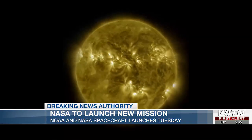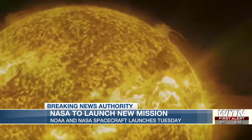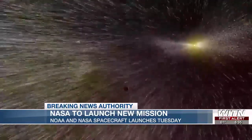IMAP and these other missions will orbit a million miles from Earth in a prime location to monitor and track solar storms, providing near real-time data about solar radiation and observing space weather's effects on our planet.